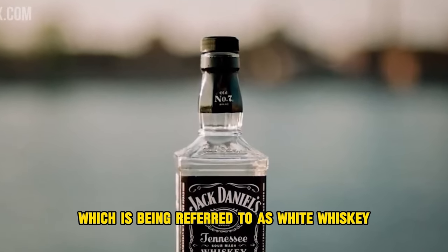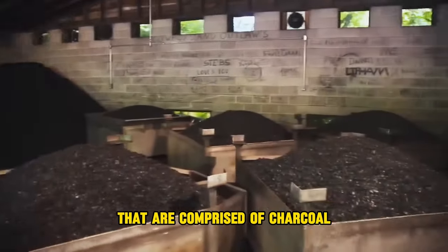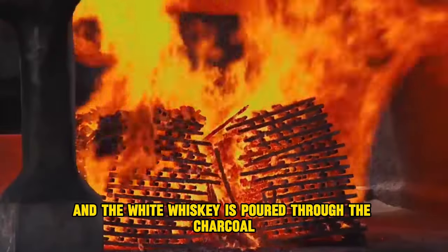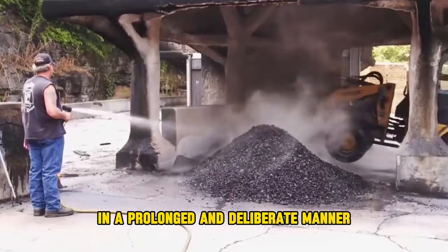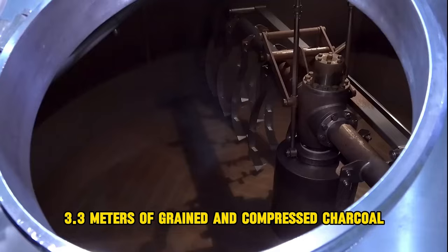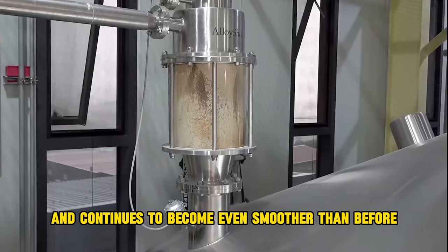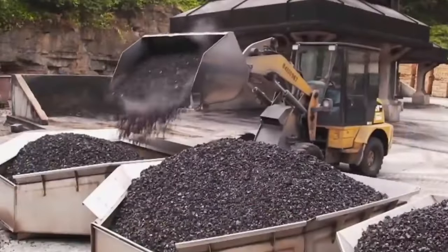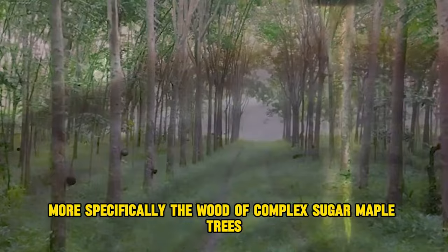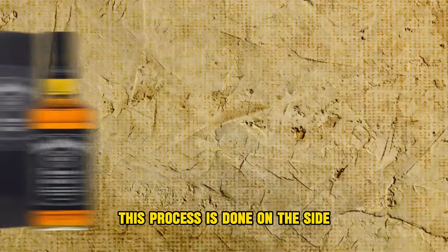The new liquor, referred to as white whiskey, is poured into large tanks comprised of charcoal — one drop at a time — in a prolonged and deliberate manner. As the spirit travels through 10 feet (3.3 meters) of grain and compressed charcoal, it is filtered and becomes even smoother. This charcoal is generated by slowly burning down stacks of sugar maple wood, a process carried out on-site at Jack Daniel's.